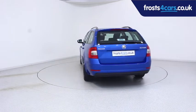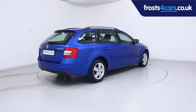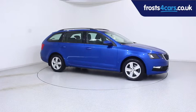For more information or to book a test drive, contact your local Frost's dealership or visit frost4cars.co.uk to reserve this car online for 48 hours for a no-obligation, fully refundable £100.